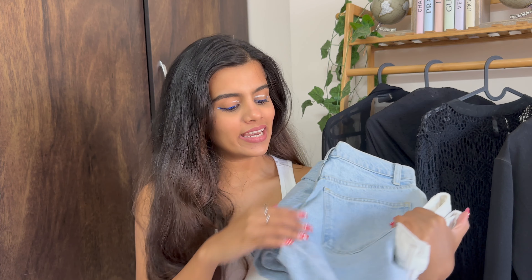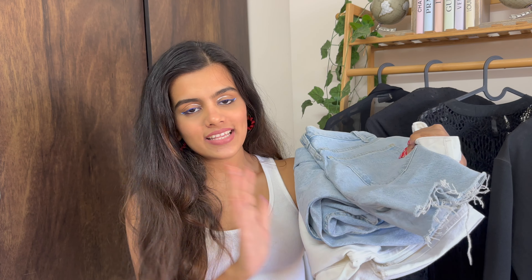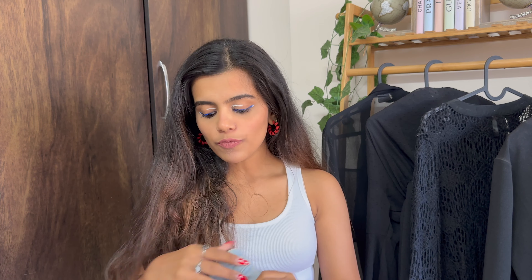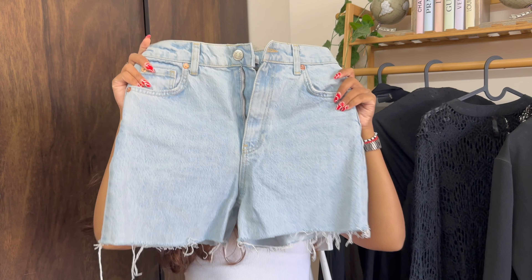Now let's quickly move on to the bottoms section. I bought three denim pants — one of which is shorts — which might come as a shocker because I don't usually shop bottoms in markets. Denim is a fabric that needs to sit on my body very nicely and hug my curves in the right places. But when I visited Hill Road, I found what I was looking for, so I placed my best bet and took them.